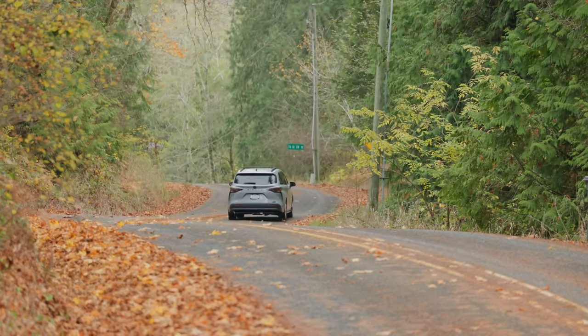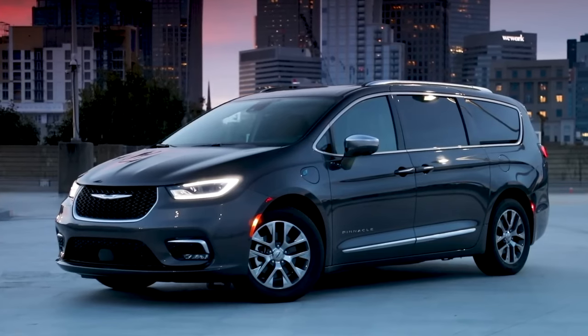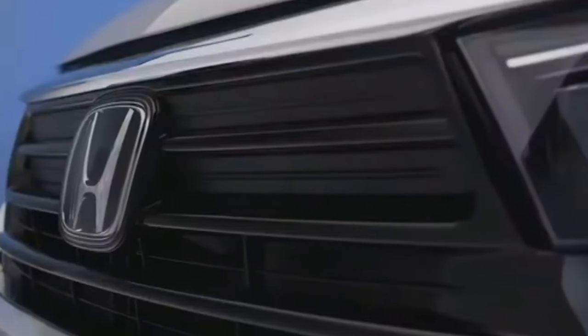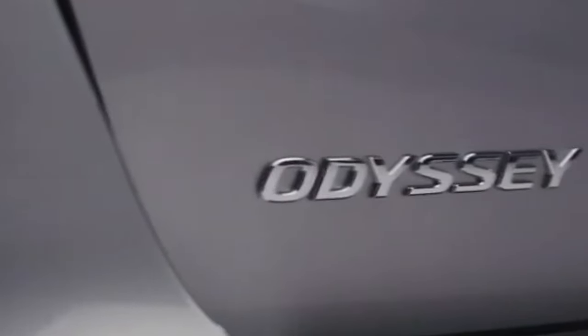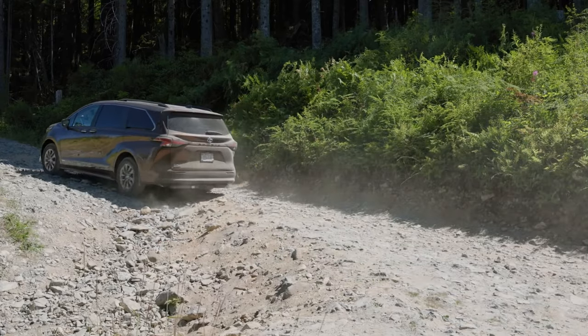Currently, the Chrysler Pacifica is the only minivan in the United States with a PHEV setup, priced just under $40,000. The minivan market is shrinking, and besides these two, buyers can purchase only the Honda Odyssey and Kia Carnival. The new 2025 Toyota Sienna will debut in a few months, with sales launching this fall.